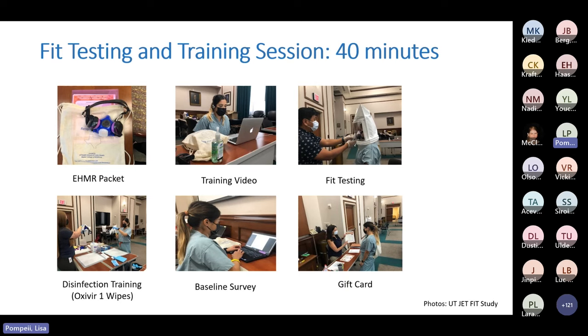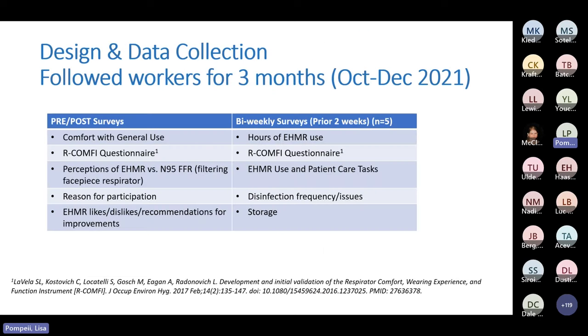The training session occurred at the study hospital. Workers received a drawstring bag containing their EHMR and written instructions. They watched a training video on how to use the EHMR, were fit tested, and then trained in person on how to disinfect the respirator using Oxivir wipes — which was used across all study sites. They then completed a baseline survey right there at the testing site and received an initial incentive for participation. Participants were followed for three months and asked to complete a survey every two weeks, which included the RCOMFI questionnaire — a validated questionnaire pertaining to respirator discomfort — as well as questions about hours of use, ease of disinfecting, how they carried and stored respirators, and what they liked and disliked.